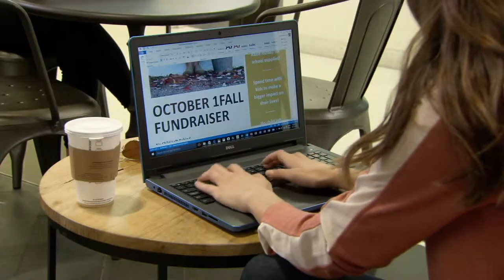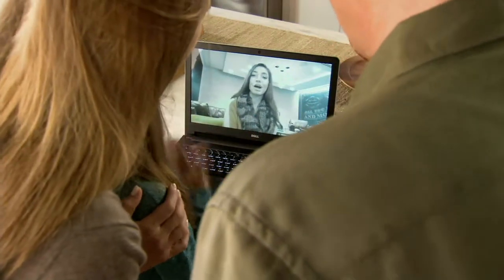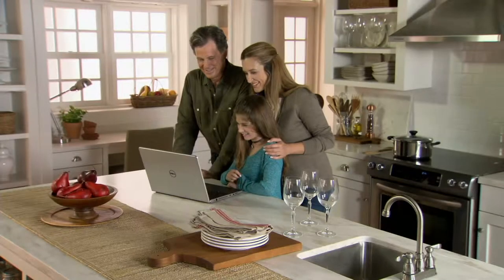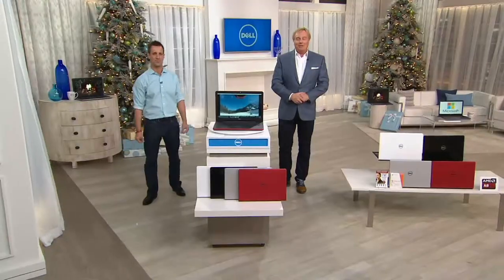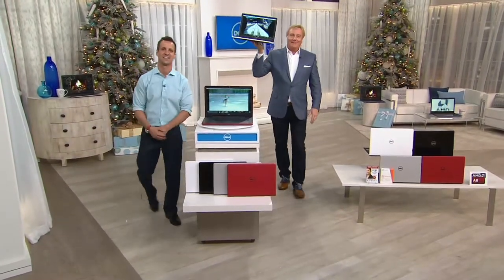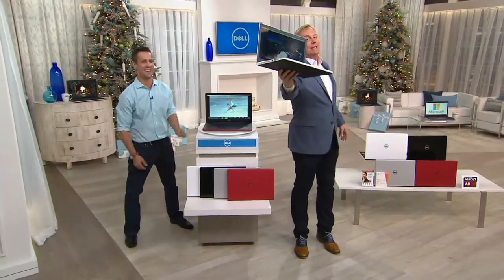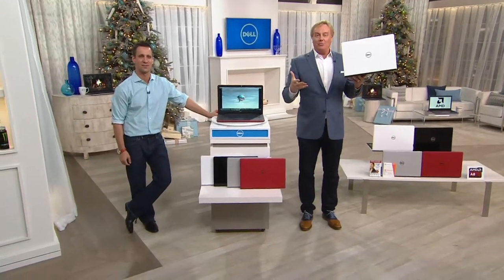We'll go to the phones in a second, but 300 people have already made their choice. We're past the 17,000 mark for the day. Kathy from Georgia is picking hers up. Hello, Kathy from Georgia! How are you? We're doing great. I'm excited about getting a Dell. This is your brand new Dell — I wish I could reach right through the camera and hand it to you. What made you pick it up? Was the brand number one?